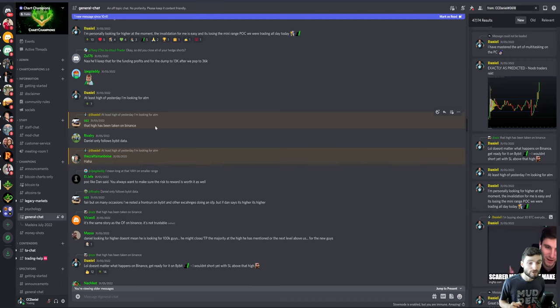There was a really interesting question for scalp traders on the lower term timeframes. The question was: the high I'm looking for on Bybit has already been taken on Binance — could this not be the high and we head down from here? My answer was it doesn't really matter what's happening on Binance; get ready for it to happen on Bybit. I wouldn't short yet with a stop loss above the high, because everybody monitoring Binance is going to be shorting in this moment with their stop loss above that high. On Binance it's seen a swing failure pattern, but on Bybit it's still hovering below the high, drawing in a lot more liquidity.